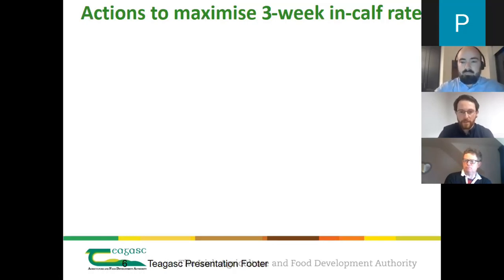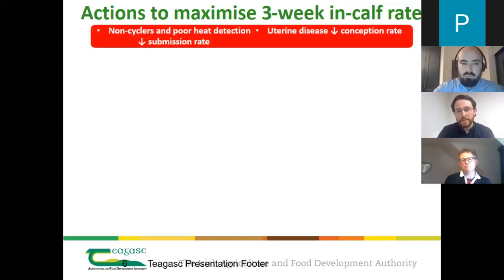Good evening everyone. In terms of maximizing the three-week in-calf rates, the two main factors driving that are the three-week submission rate and the conception rate. Cows that are non-cycling or farms with poor heat detection are the main issues dragging down the submission rate. Cows with uterine disease, like endometritis and metritis, have lower conception rates. So the two main factors in our control to maximize the in-calf rate are submission rate and conception rate.